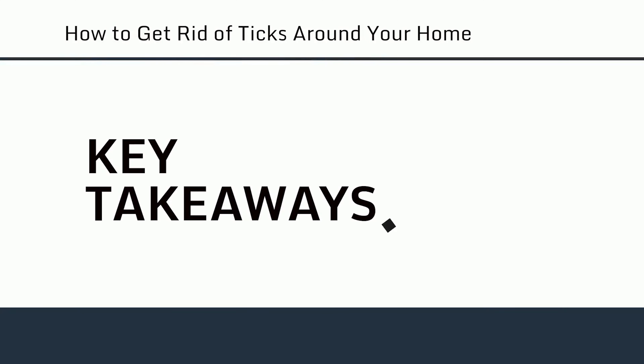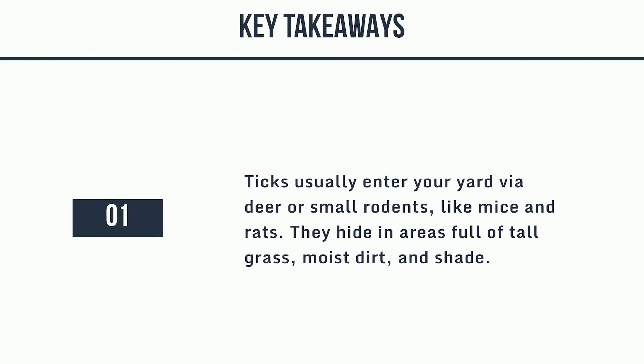Key takeaways. Ticks usually enter your yard via deer or small rodents, like mice and rats. They hide in areas full of tall grass, moist dirt, and shade.